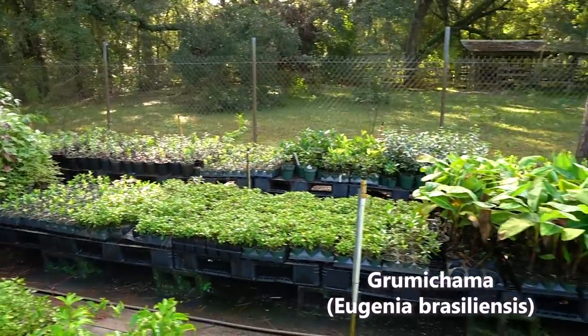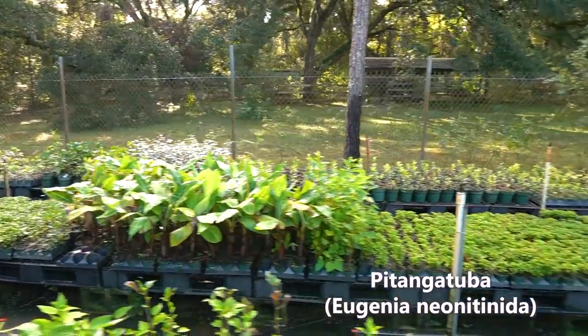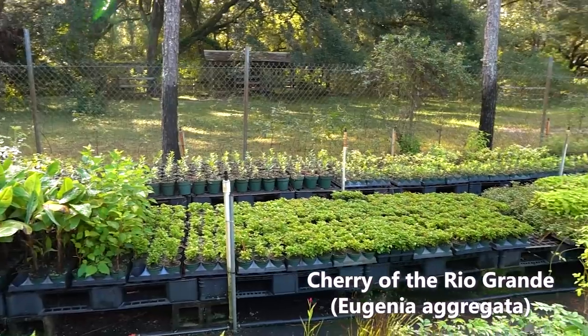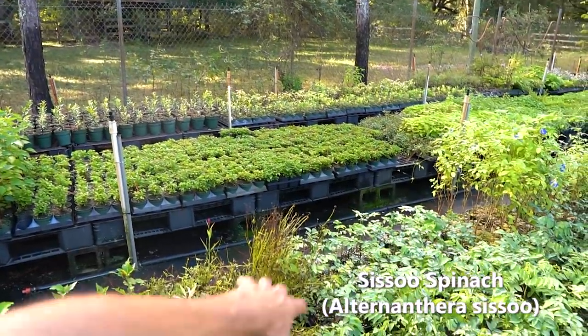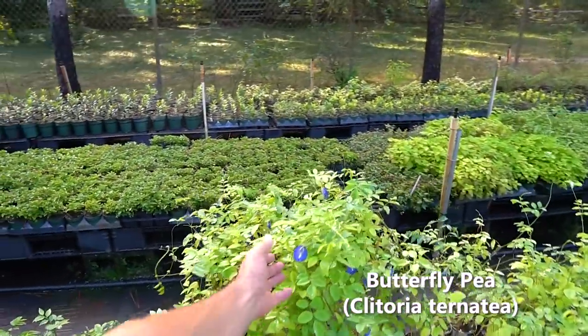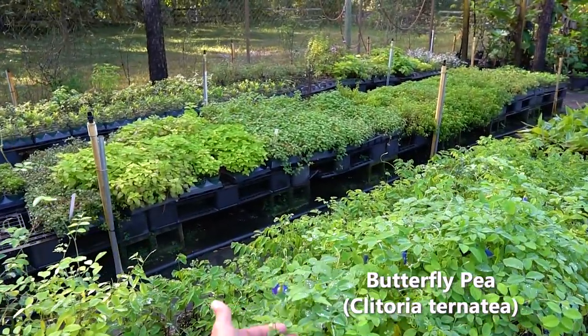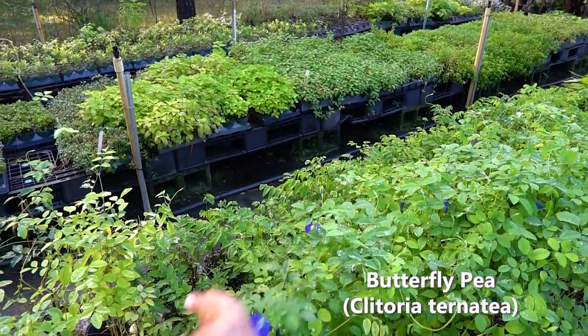I'm seeing lots of grumichama, patanga, lots of cherry of the Rio Grande, lots of sisu spinach — that one's been flying off the shelves. Lots of katuk, lots of butterfly pea. I really owe you guys a video on the butterfly pea — I want to make the tea with it. It has a really beautiful flower and makes like a Kool-Aid-like drink.